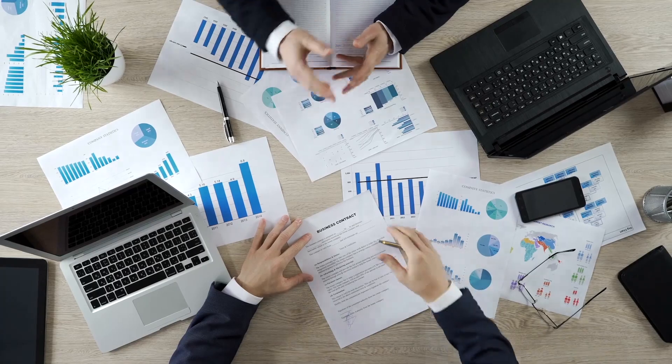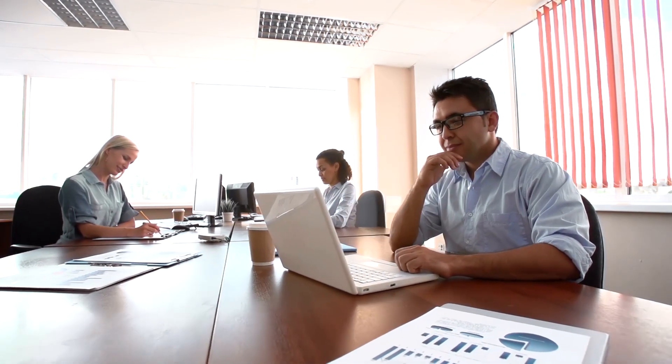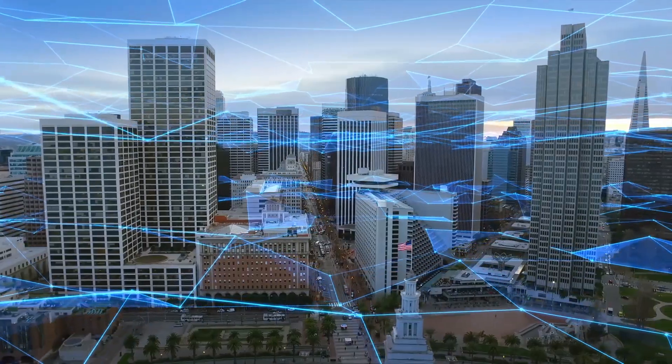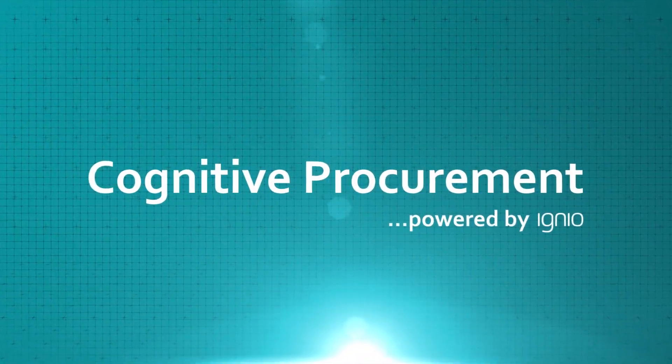The outcome? Improved spend savings and optimized transaction costs, resulting in a predictive, proactive, and compliant procurement function. Are you ready to leap into the future with Cognitive Procurement powered by IGNIO?